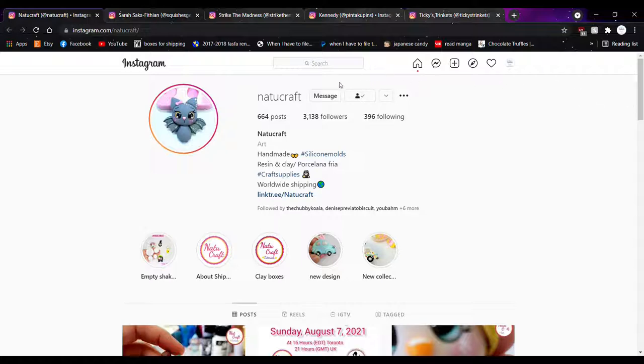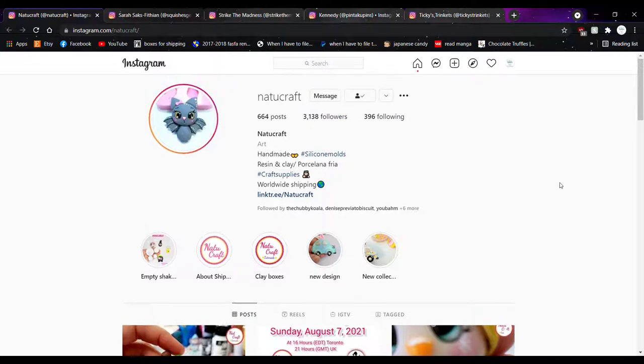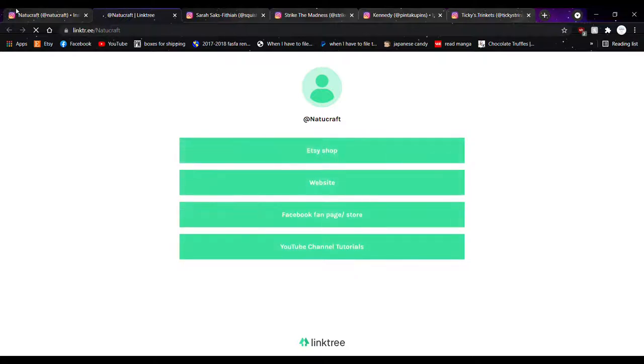They have a decent amount of followers and definitely need more. She not only does clay, she does resin and cold porcelain — fría porcelana, which is Spanish for cold porcelain. They ship worldwide, which means they might not be in the US. They have a link tree with all their info. And they have a YouTube channel with tutorials — I didn't realize so many of these people have YouTubes!